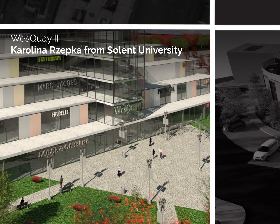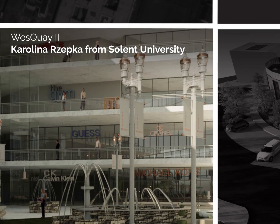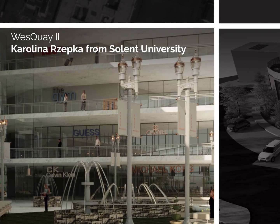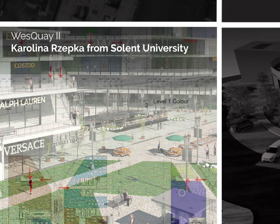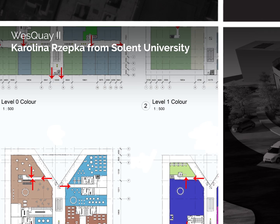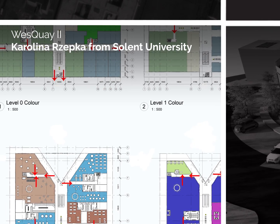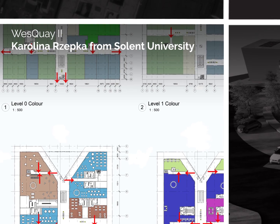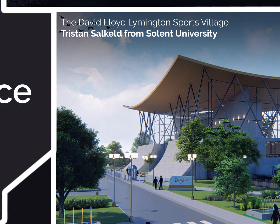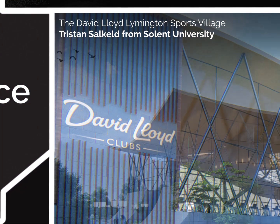Wes Quay 2 — Carolina Jepka from Solent University. A complex to bring a new attraction to the local community as well as an indoor and outdoor entertainment offering. Design and creativity have been demonstrated by the unusual shape. The building's design and inclusivity of the landscape provides an encouraging outdoor common space.